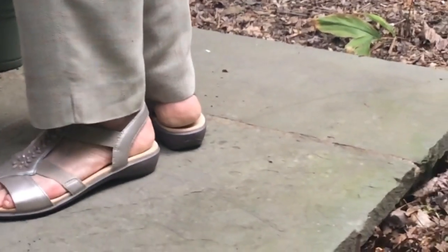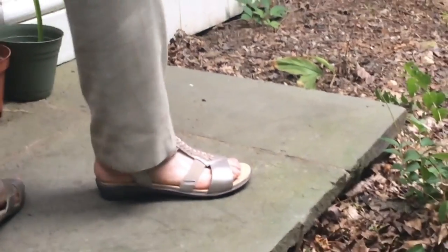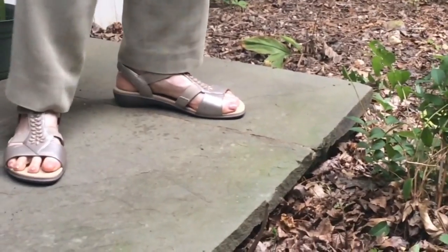Hi, it's Emma from StyleChicks.com. Are you on your feet all day? Want a stylish but supportive sandal for when errands, playtime, and vacations mean hours of walking or standing?